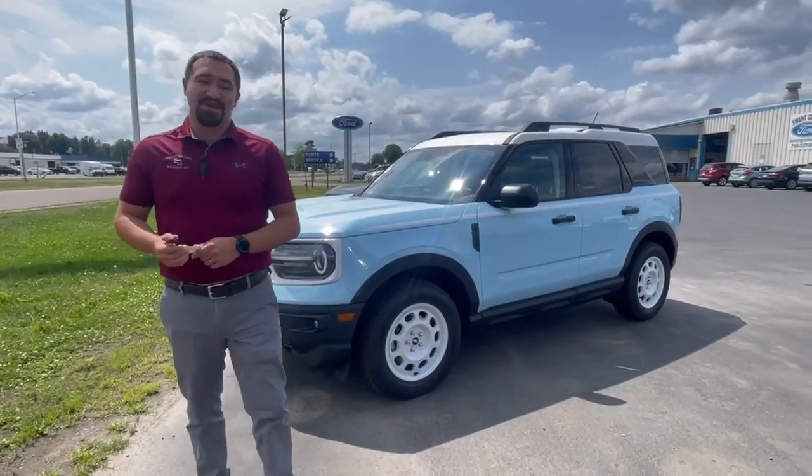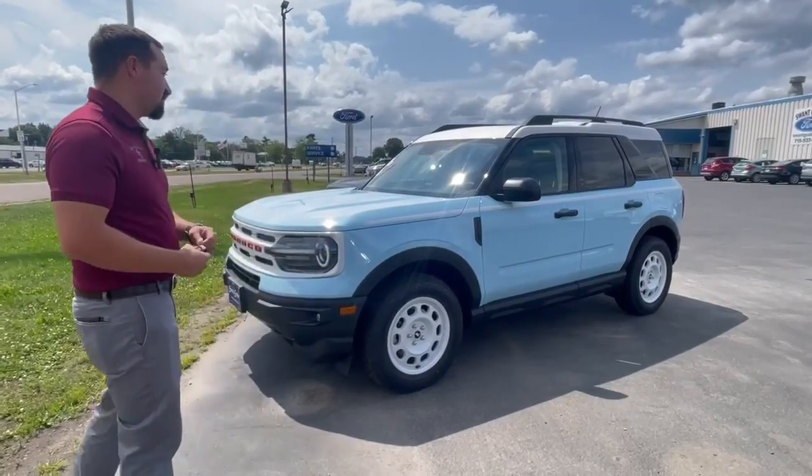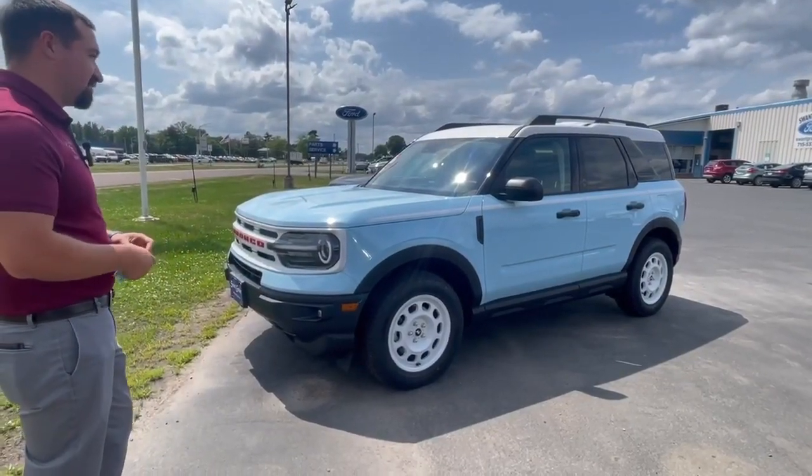Hey everyone, it's John over here at Swank Graver Motors. Right here we're going to have the 2023 Bronco Sport. This is the Heritage Edition.